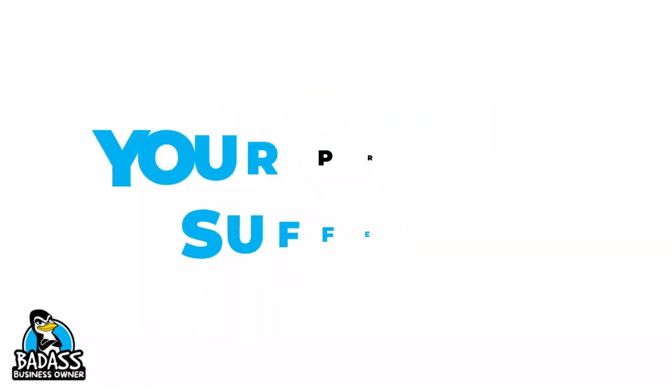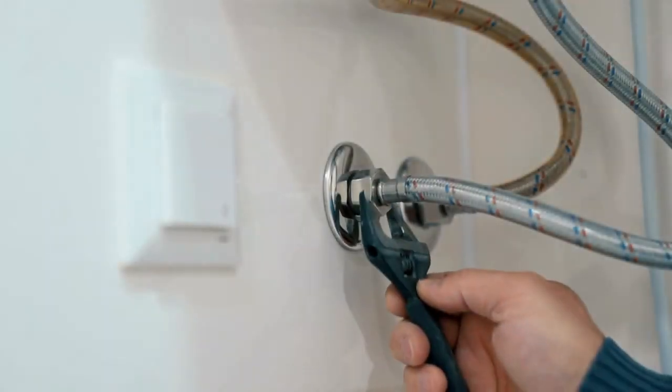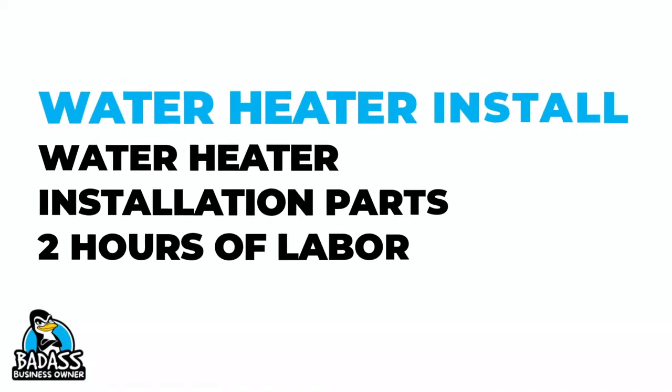When you don't account for a fair wage for labor, you tend not to price correctly because you are using false cost of goods. Let's take a look at a couple of examples. If you install a water heater in two hours, then you would want to make sure that your cost of goods accounts for the water heater, the parts, and two hours of labor.